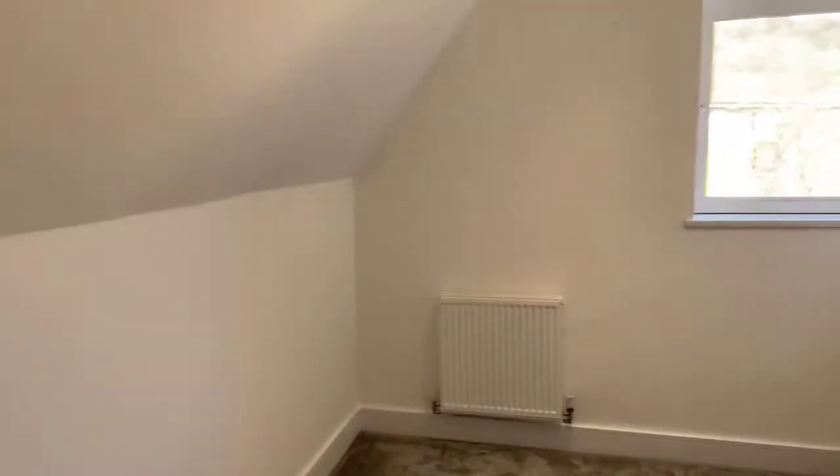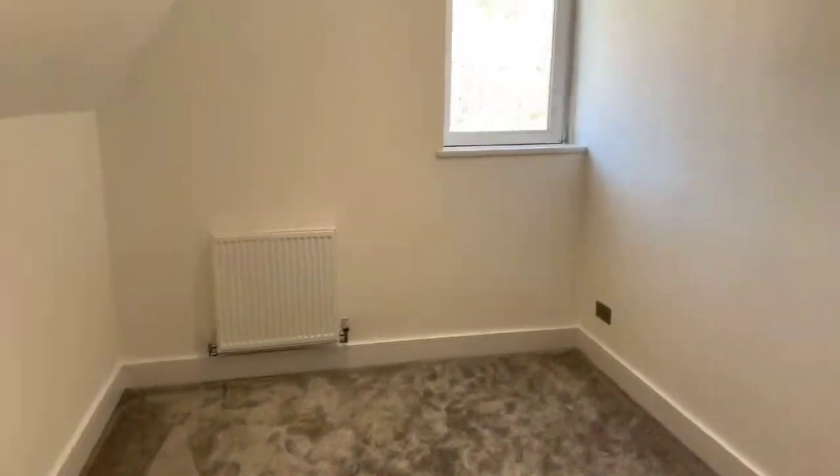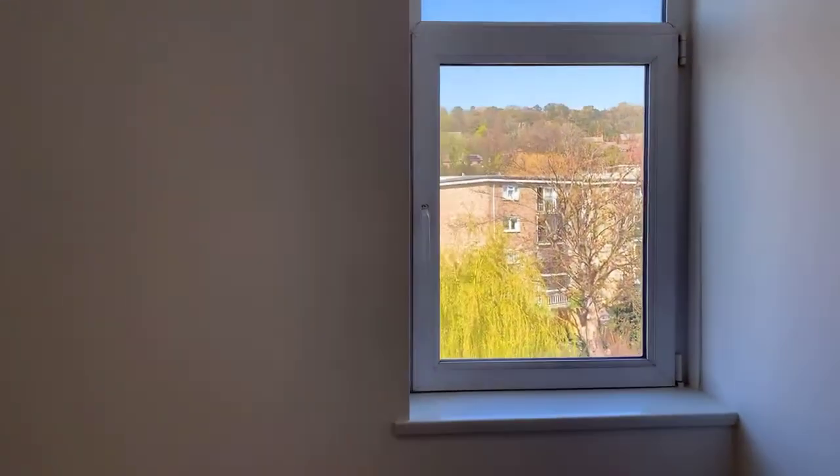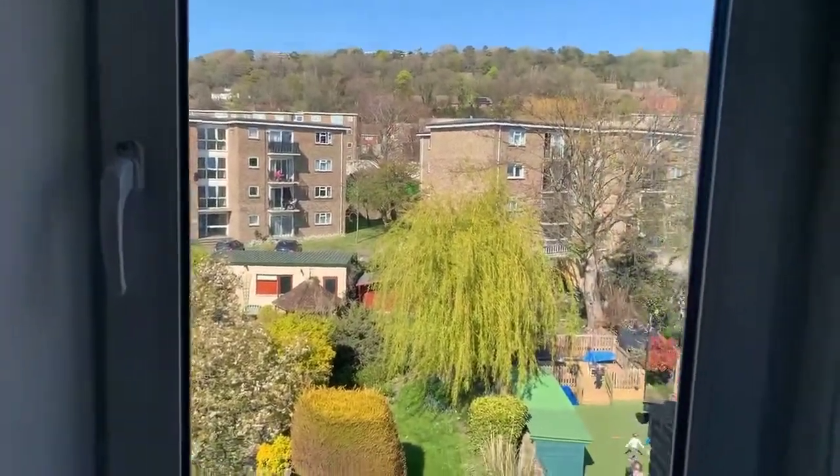And lastly the second bedroom. This bedroom is a bit bigger than the first one — that's the back bedroom. And that's the view from the window: nice and green.